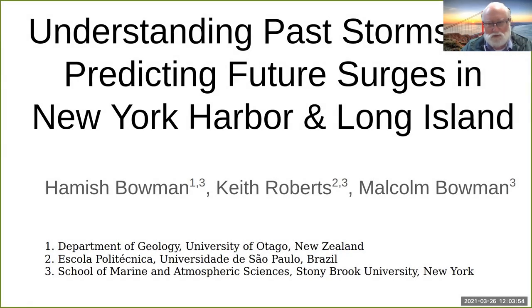Good afternoon, everybody. It's great to see you all again. We're going to talk today about some of the work we've been doing to understand storm surges — storm surge science, we call it.